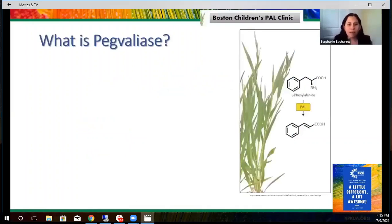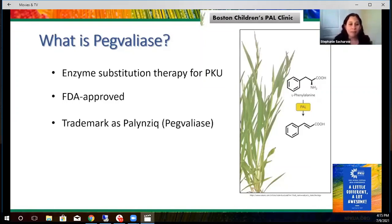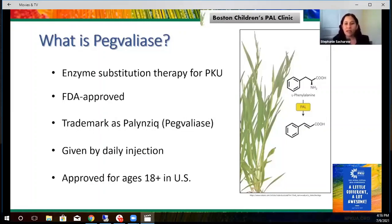Pegvaliase is enzyme substitution therapy for PKU, and I wanted to distinguish enzyme substitution from enzyme replacement therapy. Other rare conditions have enzyme replacement therapy, which means they're given the same enzyme that is not working appropriately in their bodies. But this is actually a different enzyme from the human enzyme — it comes from plants. Pegvaliase is FDA approved, approved since 2018, and the trademark name is Palynziq. It is administered by daily injection, and it's been approved for age 18 and up in the United States, but 16 and up in Europe.